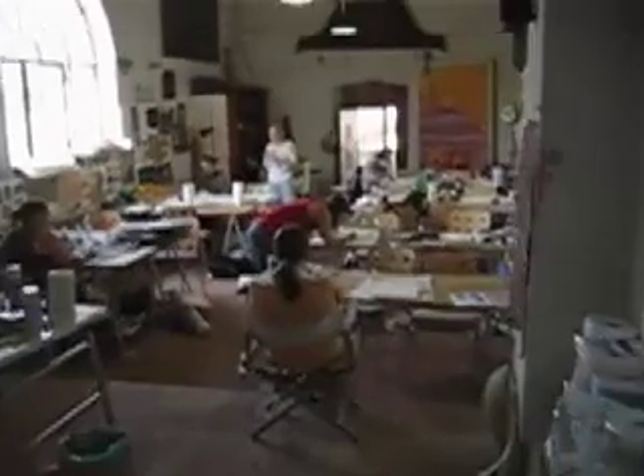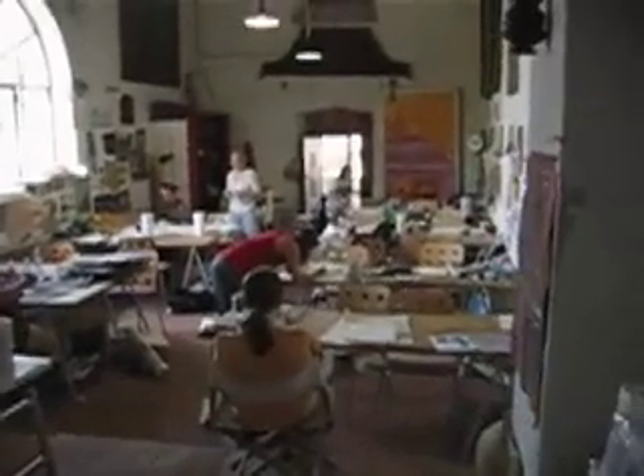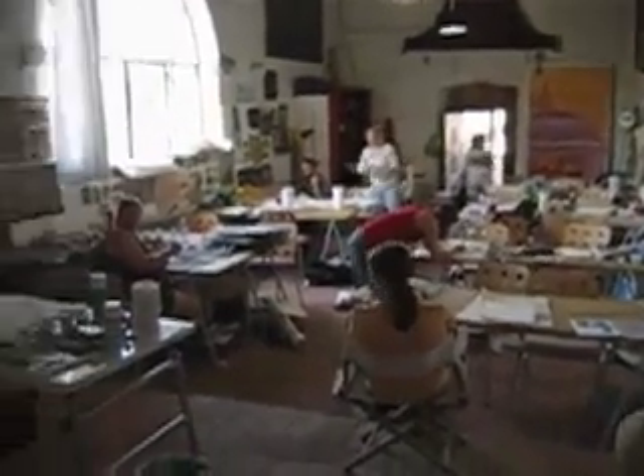This is the courtyard. In there are more rooms. After we walk through the courtyard, we can enter the chapel, which is now used as an art studio. Here you can see all the students diligently working on their projects.